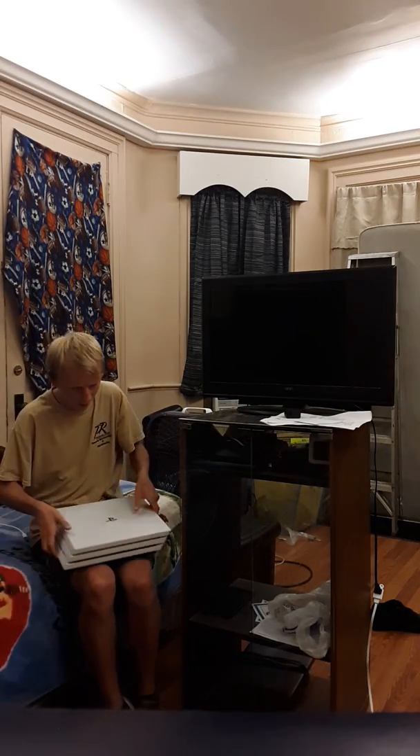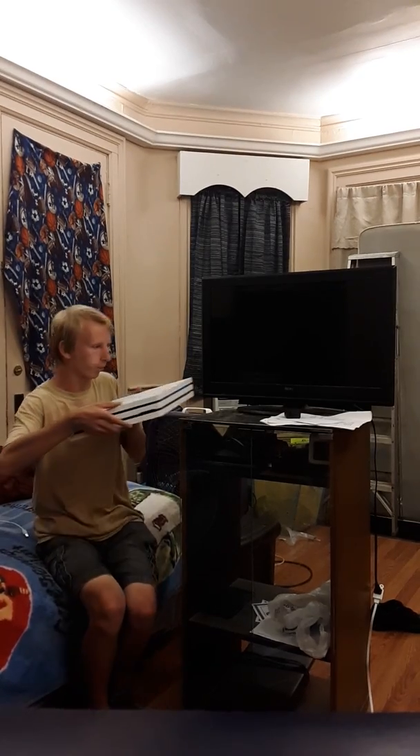Next up we're going to hook this baby up and test it out on this TV. Like I said, this is not a 4K TV — it's just standard high definition. I've had this TV since the end of 2012, so it's about seven years old now. There are a couple buttons on the side that are broken but it still works and it's still in great condition.